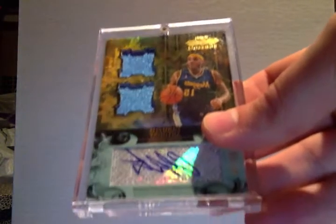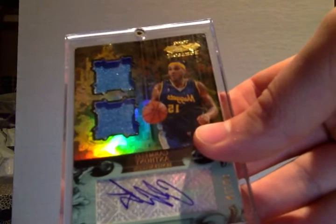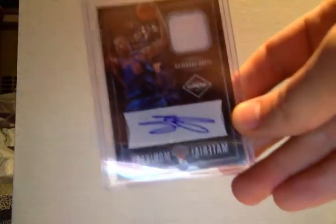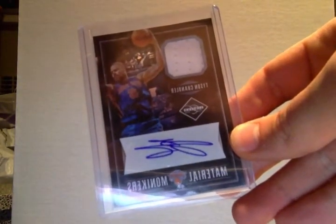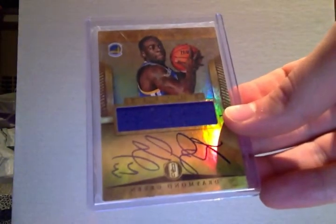Got the same card but the gold — this is number 2/50, so a Carmelo Anthony auto dual jersey number 2/50. Tyson Chandler auto jersey. Andrew Bogut Triple Threads auto jersey number 2/36. Draymond Green auto jersey.